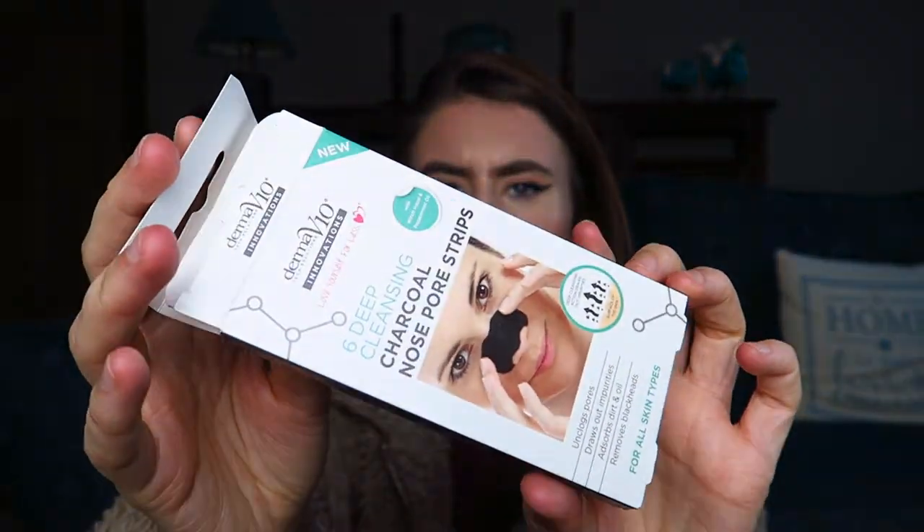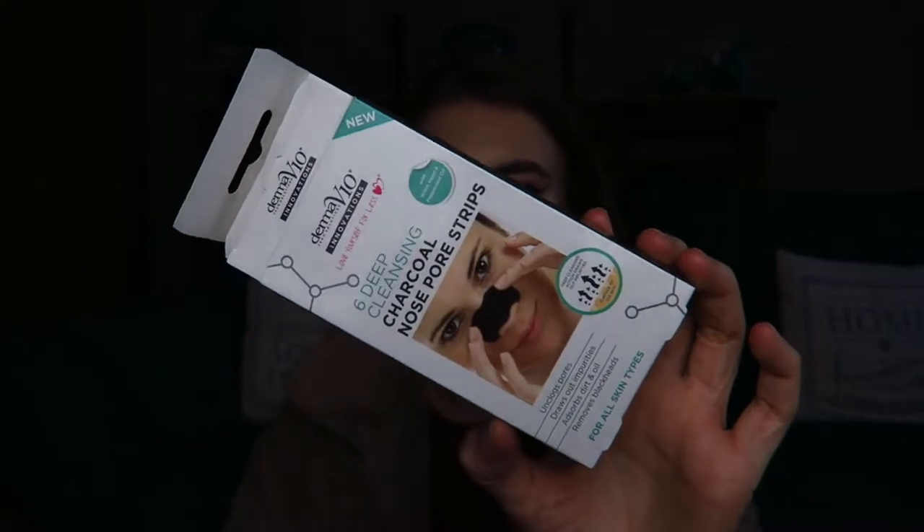The first thing I ran out of is these pore strips from Poundland. They're charcoal nose pore strips — there were six in the packet. These can be quite expensive at Superdrug or Boots, like six pounds for six, so one pound each, but at Poundland you get six for a pound which is really good. You leave them on your nose for about 15 minutes and they get rid of all the dirt. Really good for your skincare routine — thumbs up from me.